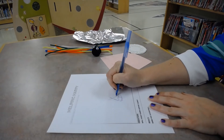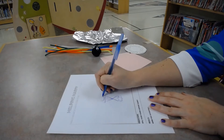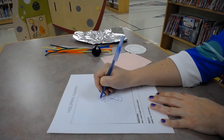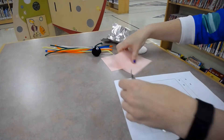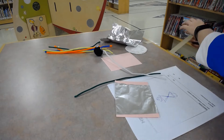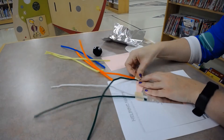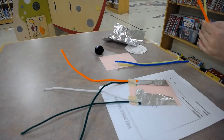Every good engineer starts with a plan, so make sure you draw your idea before trying to build it. This type of open-ended STEAM challenge is a great way for children to explore engineering as well as practice their creative thinking and problem-solving, as there is not a right way to complete the challenge.